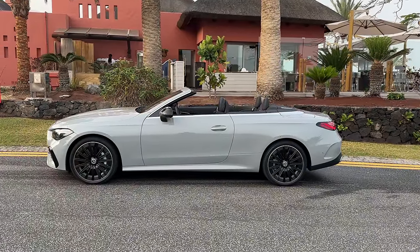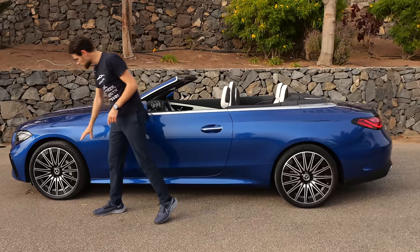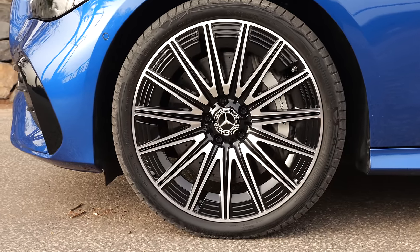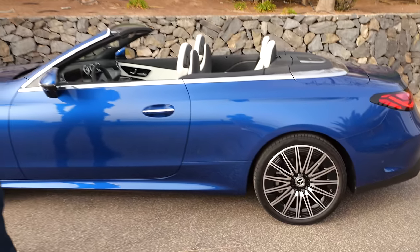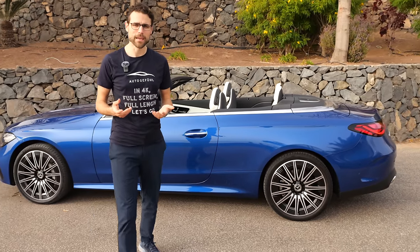Here at the moment, roof open, obviously. Wheels from 18 to 20-inch — these are the 20-inch wheels, the biggest ones available, AMG styling. They can also reduce comfort if they go too big, actually.